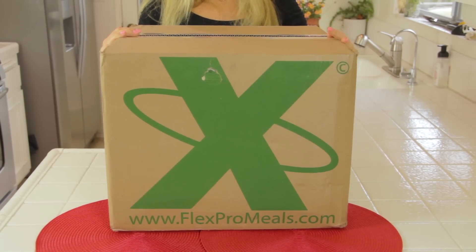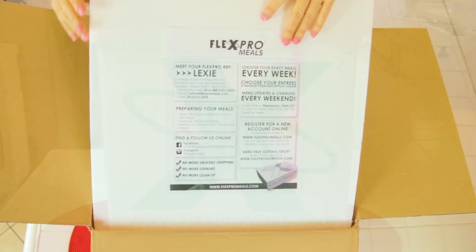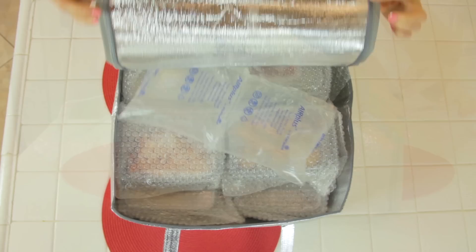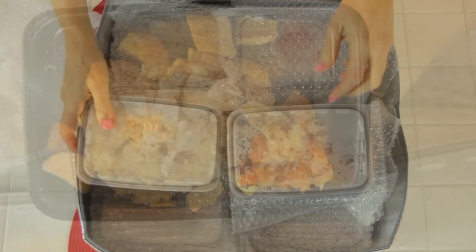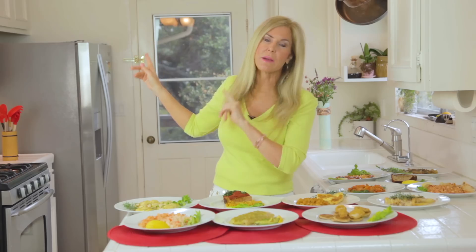The meals come to your doorstep frozen in really great packaging. When you open the box you see the styrofoam, then the dry ice and the packaging that keeps it all snug so nothing happens during shipment. The dry ice keeps it totally frozen — rock solid when it gets to you. I like to store it in my freezer and then take them out one day ahead of time so they can thaw in my refrigerator, making them easy to microwave. They only take two minutes to heat up.